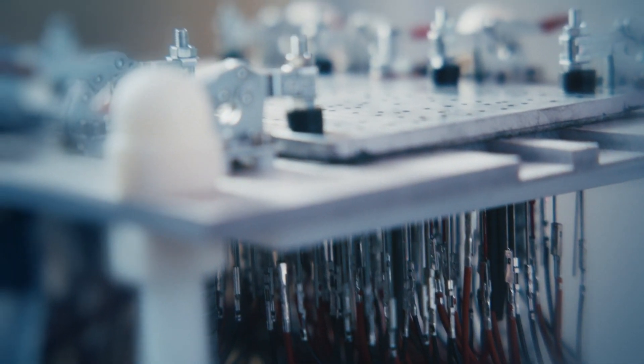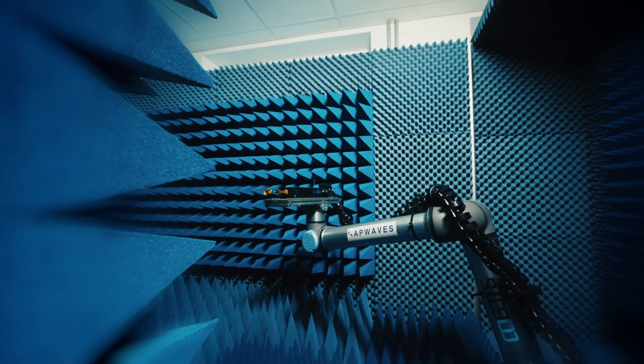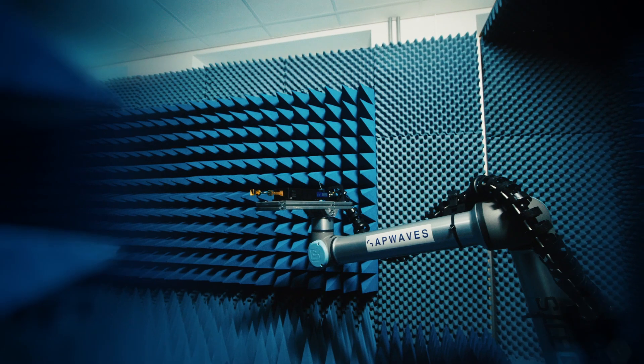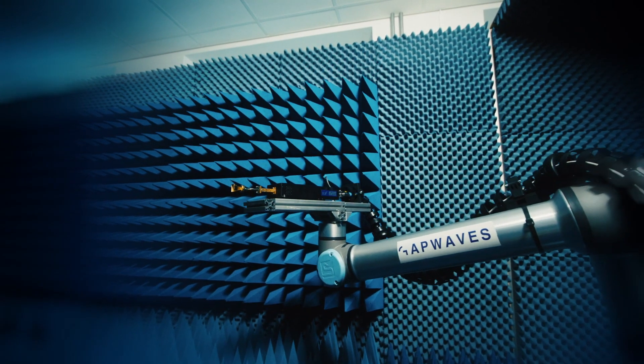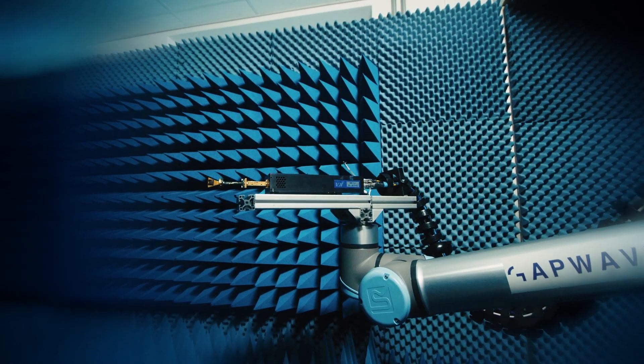Imaging radars is a segment of special interest to Gap waves because imaging radars require very powerful antennas. Our technology can really deliver for imaging radars — they provide better performance and better signal strength, but can also be made very compact and cost effective.